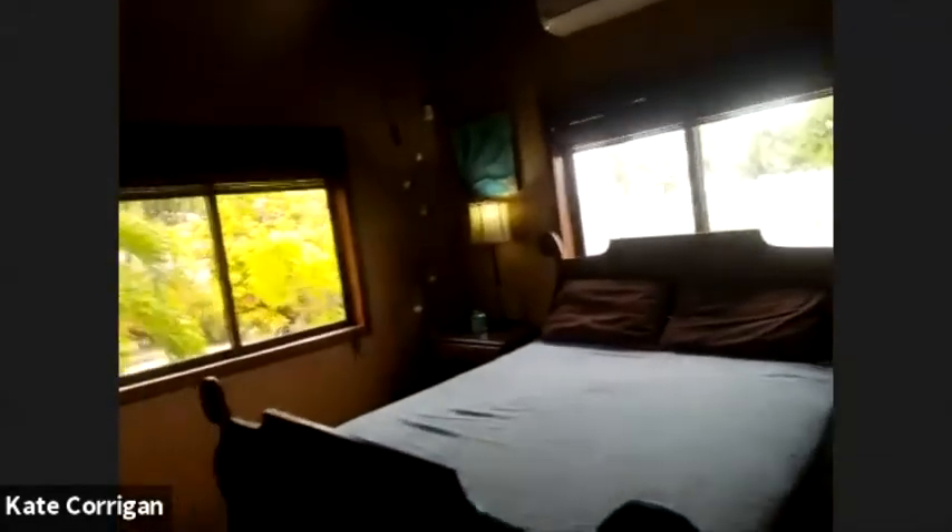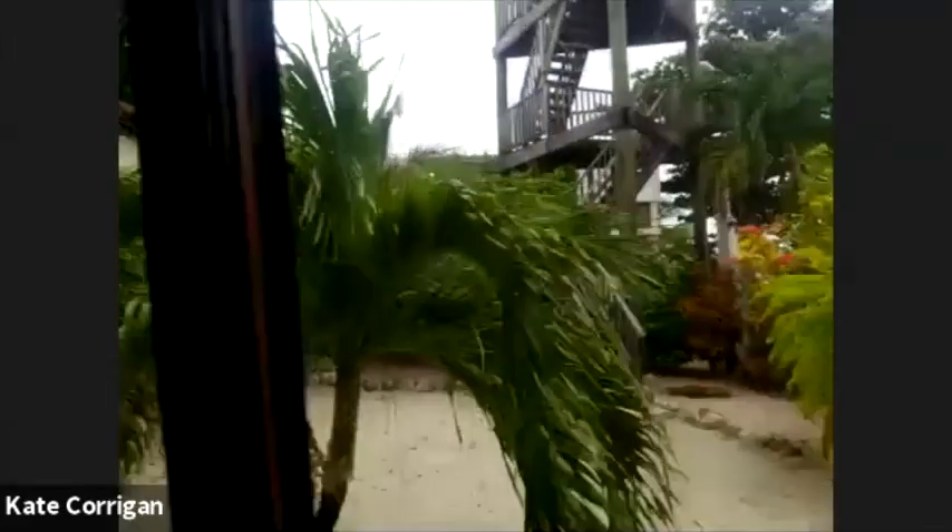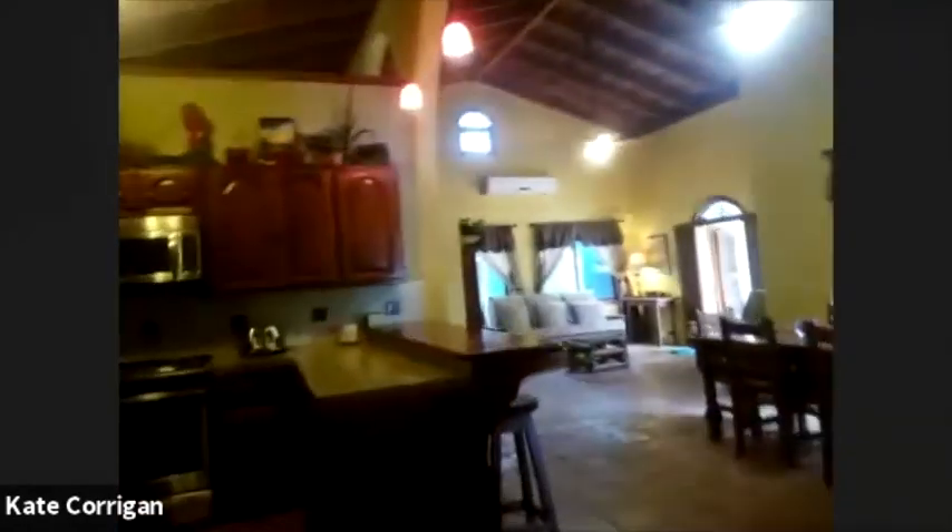Then we have the master bedroom — this gorgeous light, looking out onto your tropical gardens, with ocean views through here, and your walk-in closet. Here we go into your bathroom — really great size. You've got shelving for linens and towels, a washer-dryer hookup in the cupboard — it would also fit two front loaders stacked. Great size shower with a lovely glass enclosure for privacy.